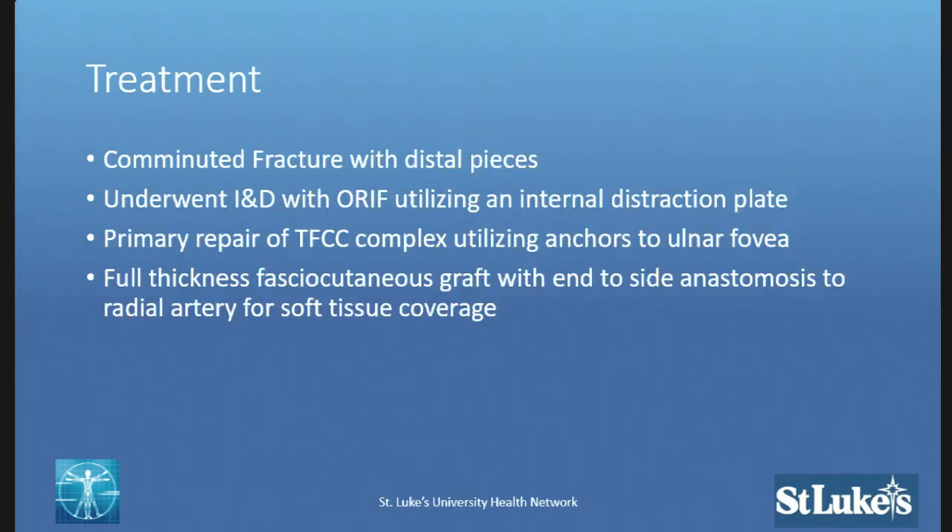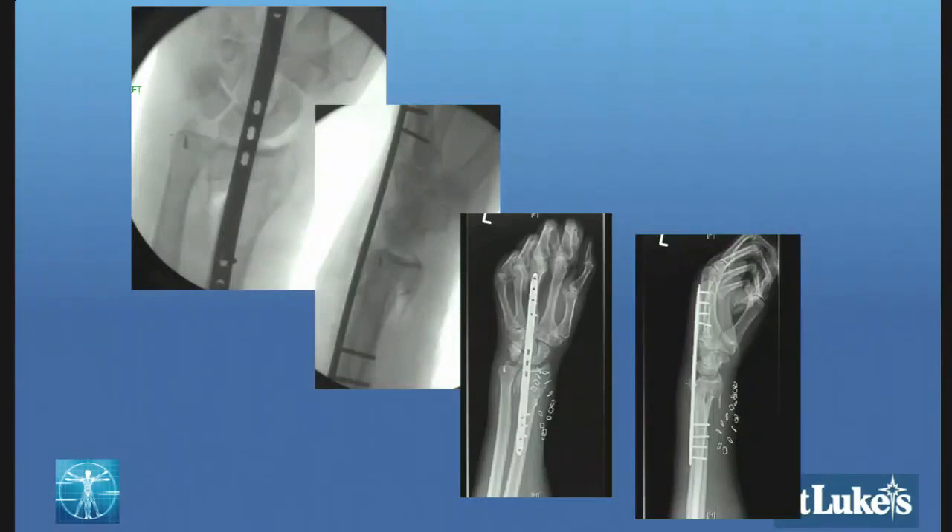Three different opinions — that's why we ask. He underwent irrigation and debridement, and an internal distraction or internal bridge plate was utilized dorsally. The TFCC complex was repaired utilizing anchors to the ulnar fovea, and he had a full-thickness fasciocutaneous free flap with end-to-side anastomosis to the radial artery for soft tissue coverage. The intraoperative PA and lateral radiograph demonstrates we may be a little short on height, inclination a little flat, dorsal angulation probably neutral, with a large volar spike of bone on the palmar side.